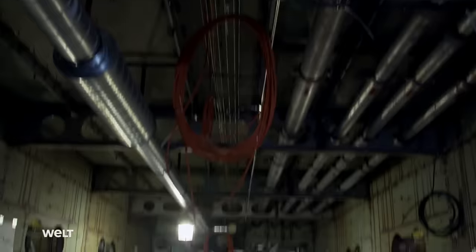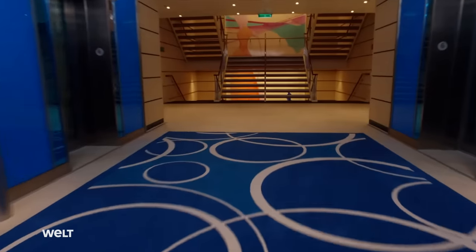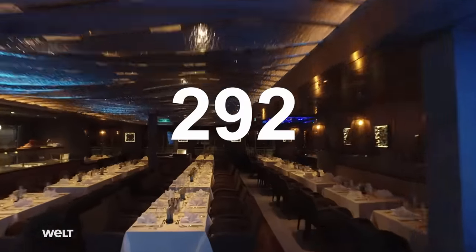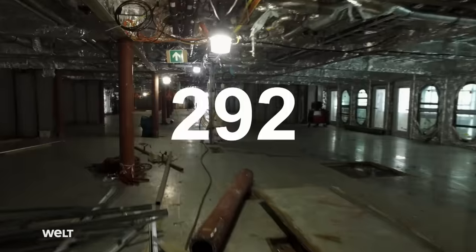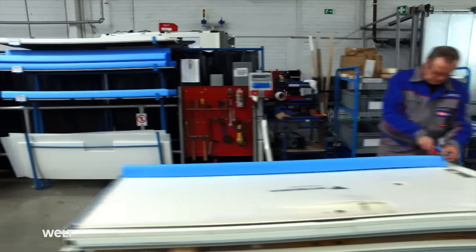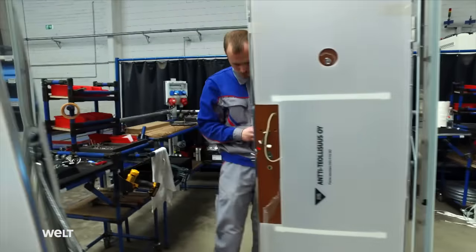This is the elevator now, but this is what the passengers will see in the future. The clock's ticking — 292 days to handover. Since 2007, Meyer Werft has been manufacturing passenger cabins itself, using state-of-the-art assembly line production.